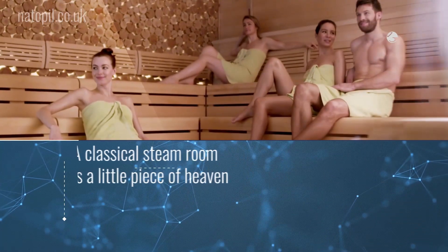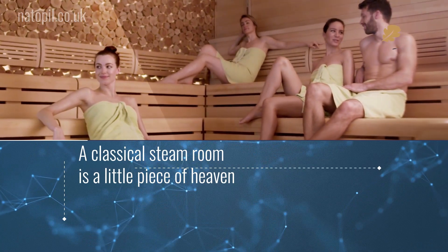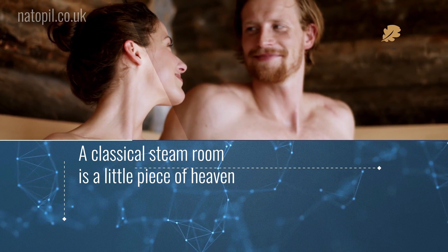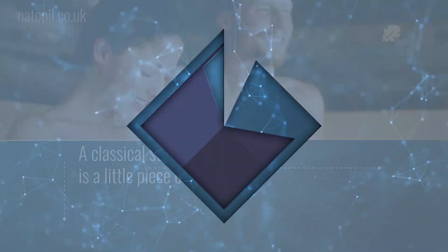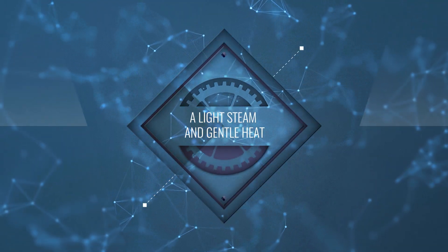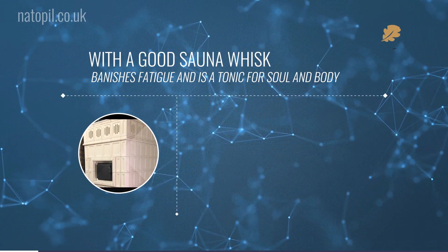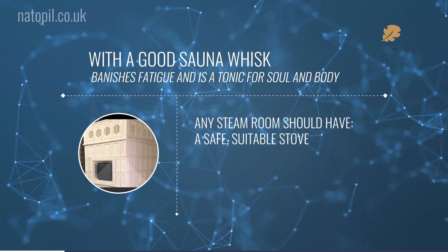A classical steam room is a little piece of heaven, promising health and high spirits. Instead of moistness, the traditional sauna generates a light steam and gentle heat, which, combined with a good sauna whisk, banishes fatigue and is a tonic for soul and body.